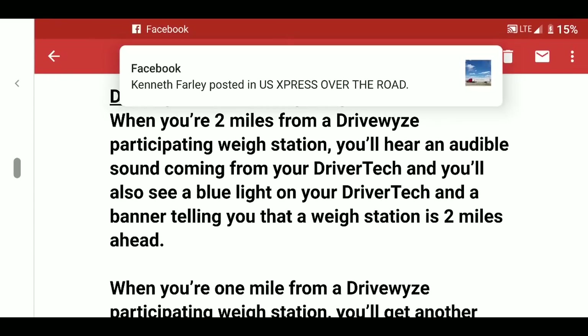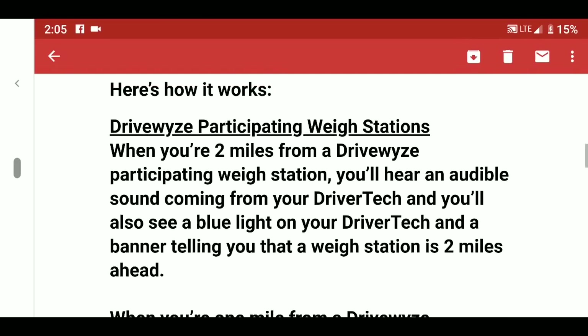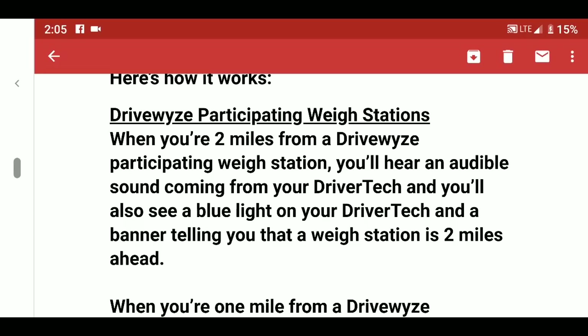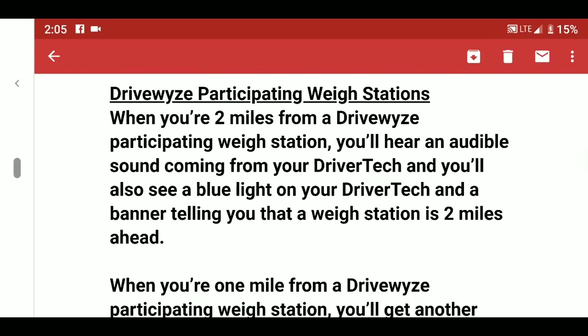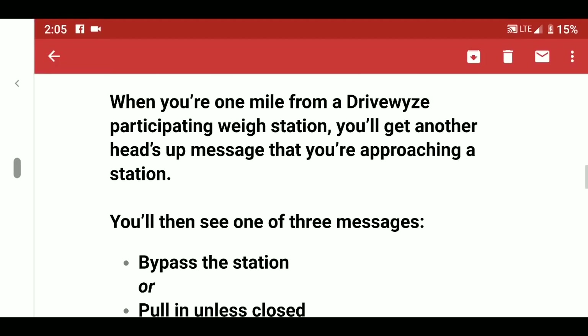According to the email, when you're two miles from a DriveWise participating weigh station, you'll hear an audible sound from your driver tech, see a blue light on your driver tech, and a banner telling you a weigh station is two miles ahead. Then at one mile away, it's going to send you another notification — so one alert at two miles and one at one mile.